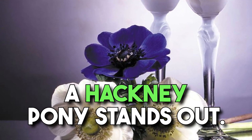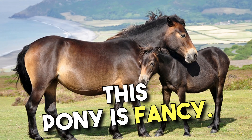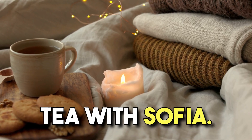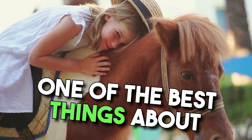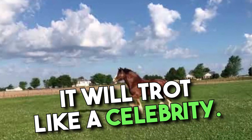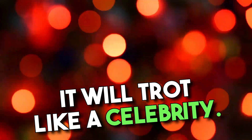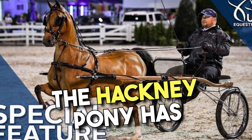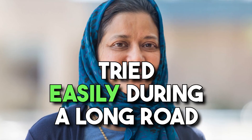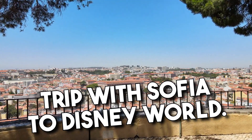When it comes to elegance, a Hackney pony stands out. This pony is fancy — it's so fancy it would probably drink tea with Sophia. One of the best things about this pony is its ability to strut. If you put it on a stage, it will trot like a celebrity. Unlike previous ponies, the Hackney pony has great endurance, meaning it will not get tired easily during a long road trip with Sophia.